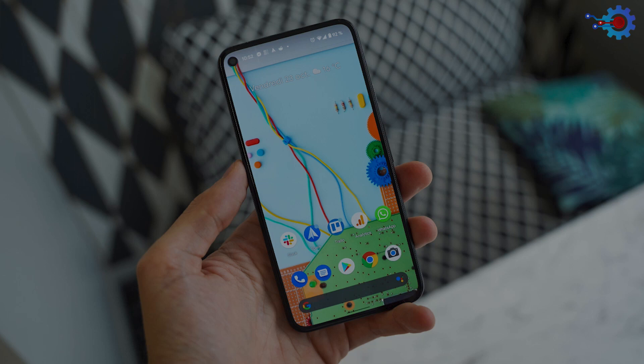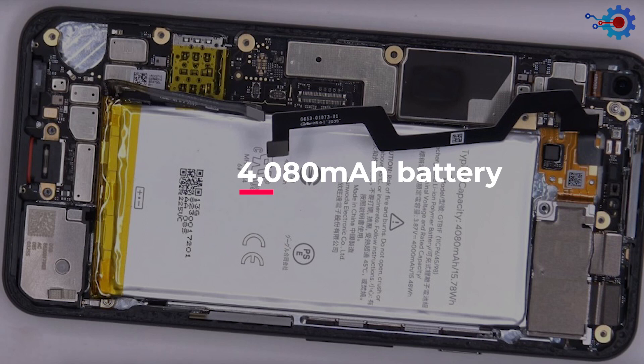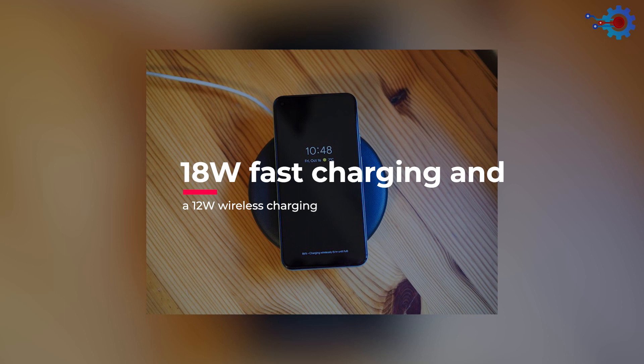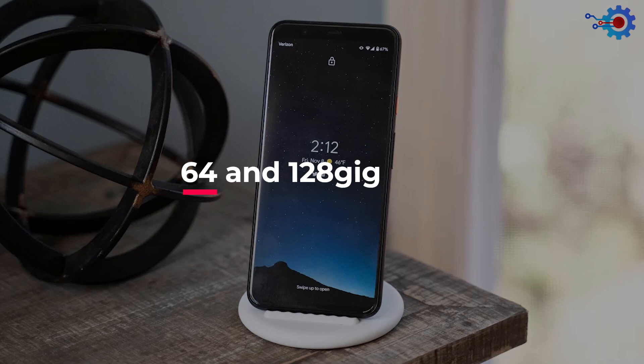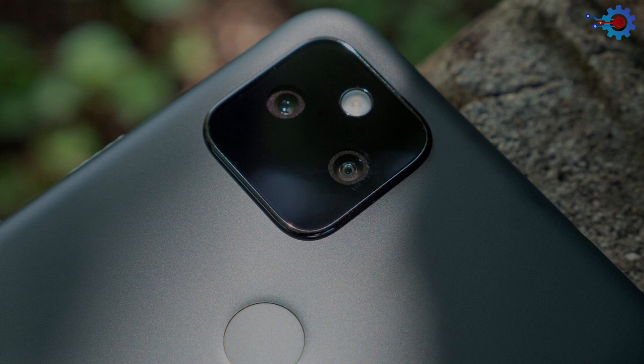The Pixel 5 houses a Full HD Plus 1080 by 2340 resolution with a stunning 90Hz refresh rate for smoother app browsing and gaming. It also houses a huge 4,080 mAh battery with 18-watt fast charging and 12-watt wireless charging that can last more than a day, with storage of 64 and 128GB. The best part of this phone is the astrophotography function — the camera can take very clear shots of the heavens and pitch darkness. Google's brand of photo optimization makes this phone a great choice for photographers.